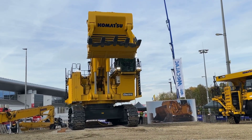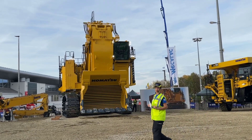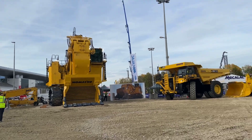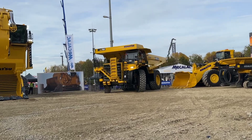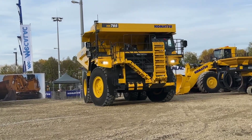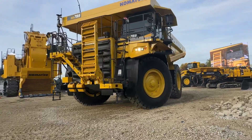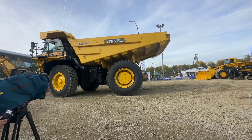I could watch this all day long, but I think we've got some other things we'd like to show you. So I'm going to make some space now for two amazing machines. Coming in right now, we can see the HD 785-8 Rigid Dump Truck. This one is used for material handling in mines and quarries all around the world.